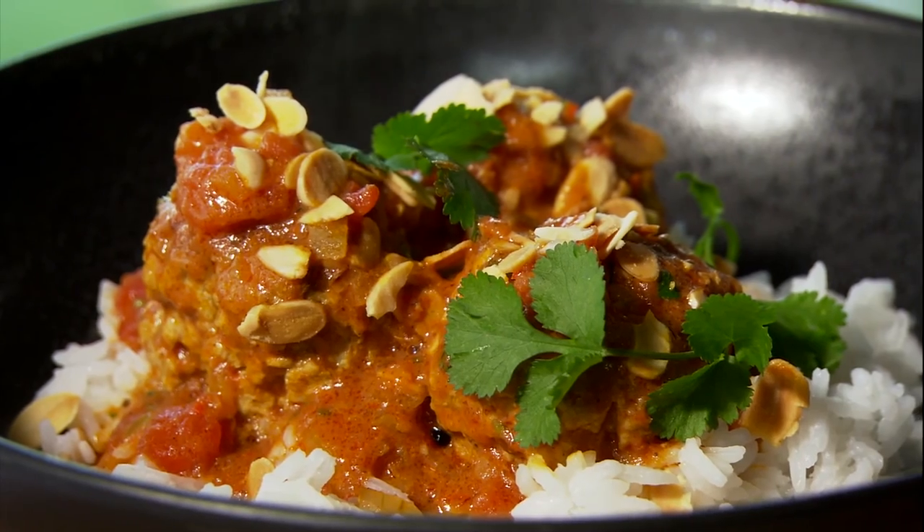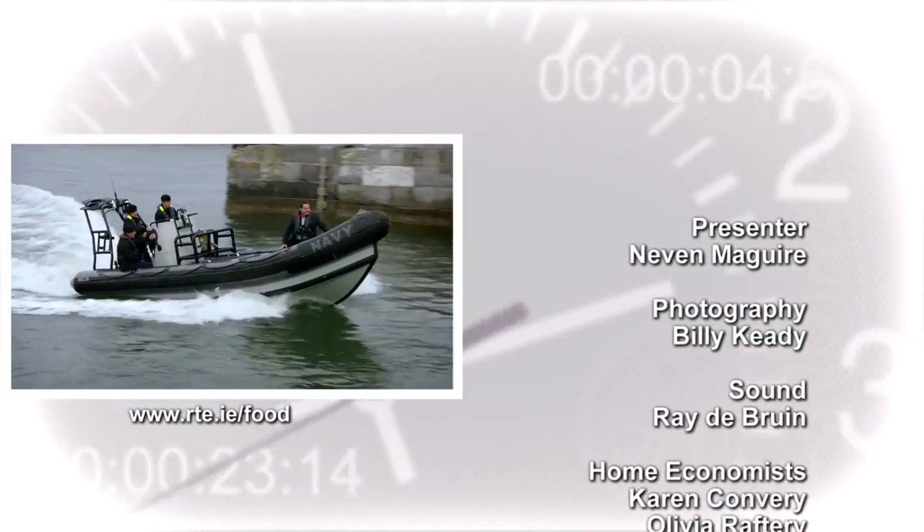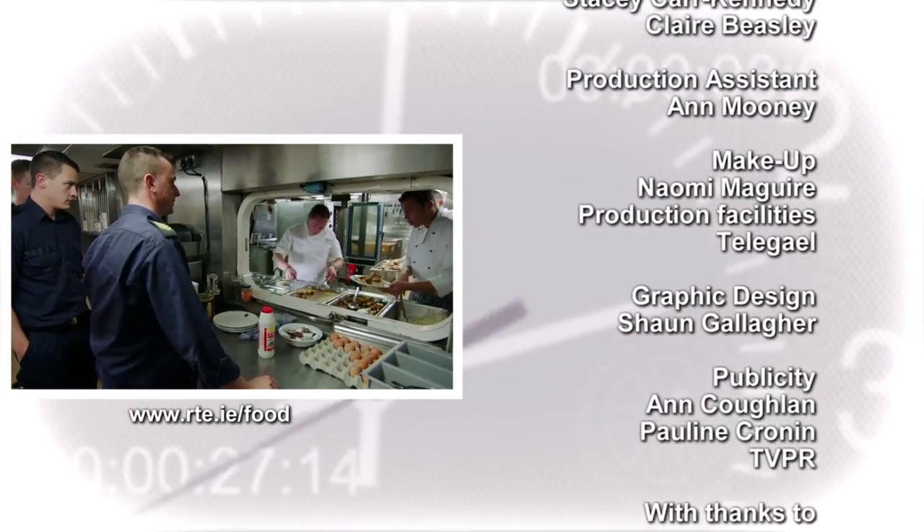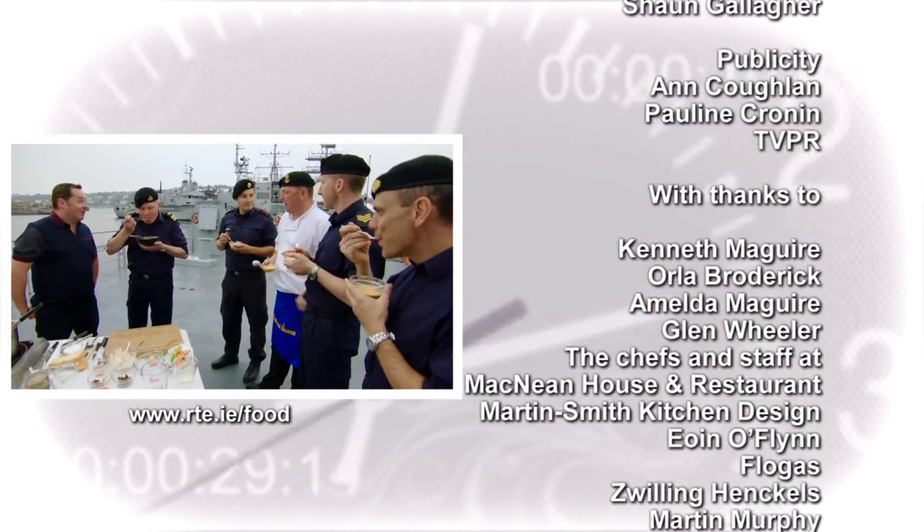In the next episode of Home Chef, I'll be visiting the Irish Naval Services Base in County Cork to find out how the chef feeds a hungry crew away for four weeks at a time.